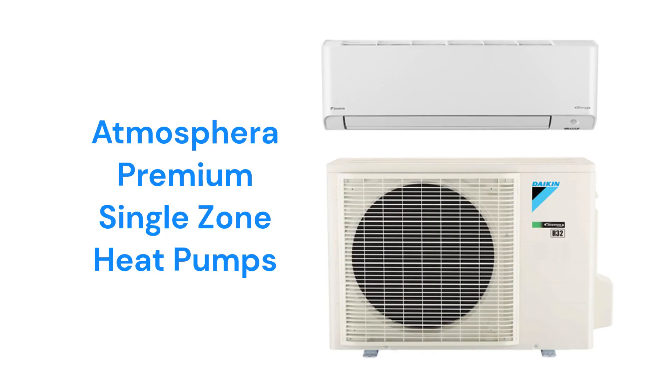The Atmospheric single-zone heat pumps have a 27.4-SEER efficiency, 3D airflow, and built-in Wi-Fi so they can be controlled from a smartphone. They use the most environmentally friendly R-32 refrigerant and have a very good guarantee.